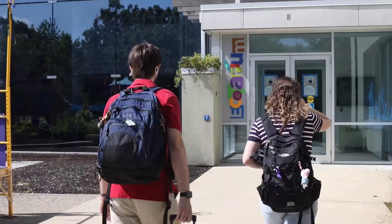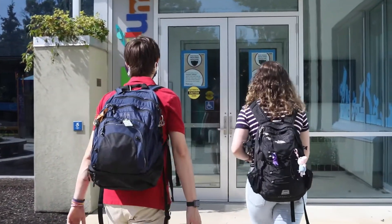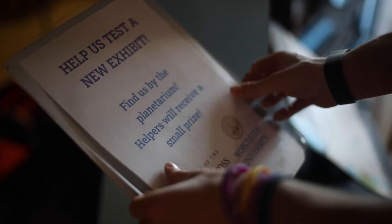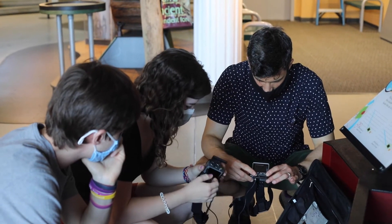Just having the hands-on research experience — we take research methods sophomore year and it's all theoretical, how this works, but then actually doing it is like a whole other beast. It's really helpful because then I can go beyond Holy Cross and I have all the tools in my backpack, not just theoretically but I know how it works.